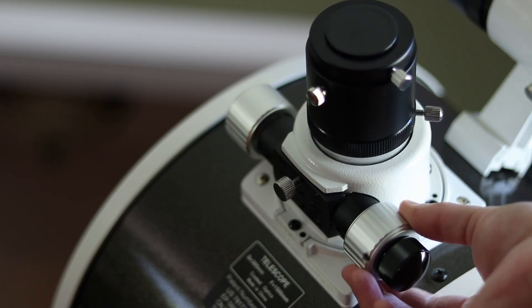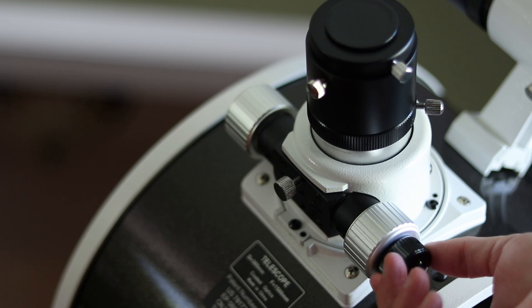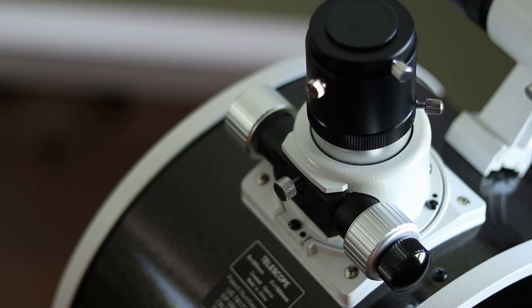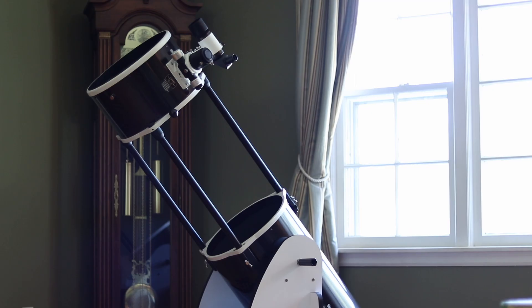I ended up buying and installing the exact same dual speed focuser included with their larger telescopes, and it's been a much more enjoyable experience bringing objects into sharp focus in a smooth, slow way.